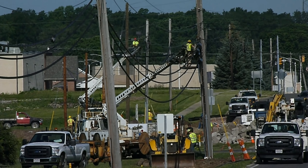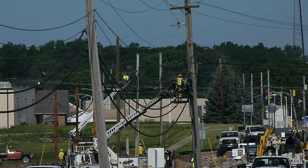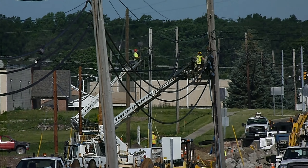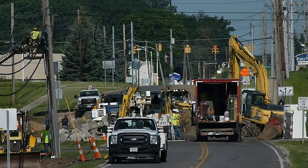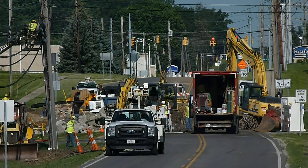Last time there was one guy working on the power line — now there are two guys working on the power lines, as you can see right there. Still not sure what they're doing, but they also have a backhoe moving in the very back. There are a lot more workers than there were the day before.